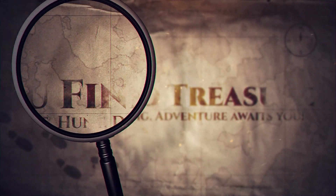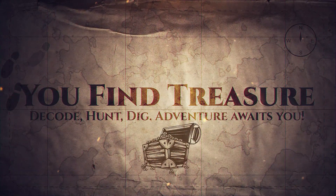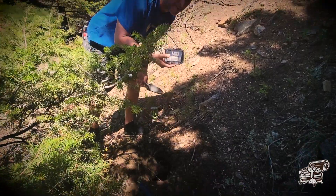Hello! This is Kyle with You Find Treasure. This is the clue video for Treasure 22 Buried. For the last year, I went out and buried 25 different treasures around the western United States.